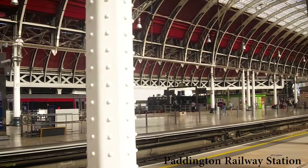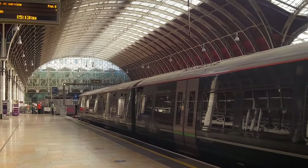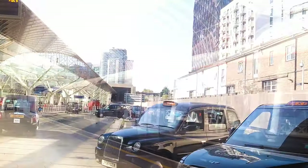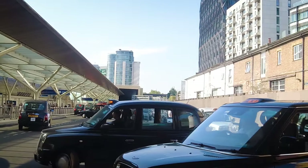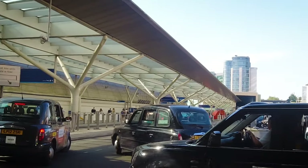After reaching Paddington, it's a 5-minute walk to reach Paddington Underground Station, which connects with the Hammersmith and City line to Barking. I had to book a ticket from Paddington to Upton Park and this cost me around £5.80.